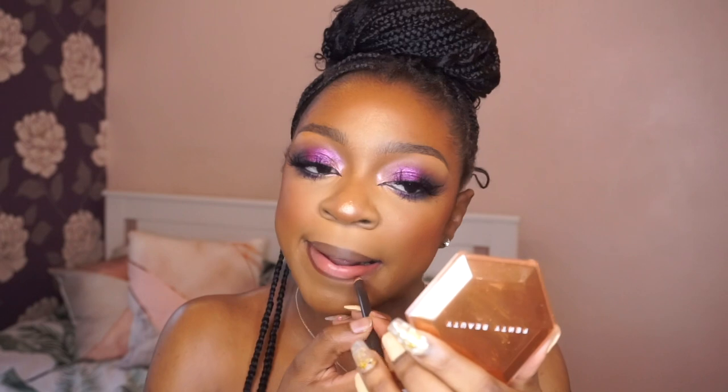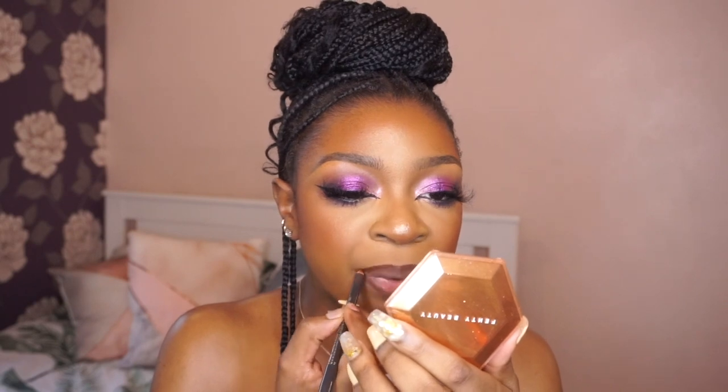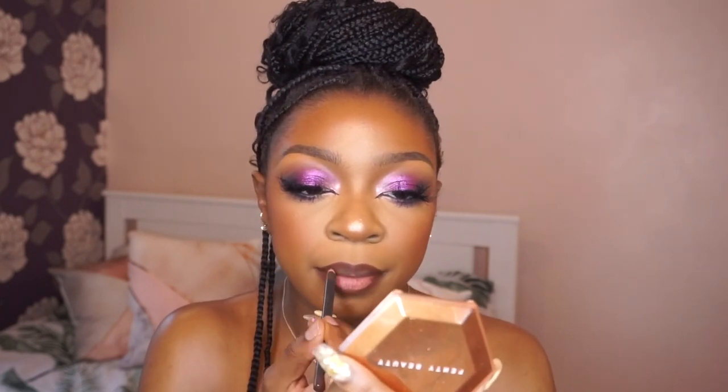So this first lip combo is one that I've been wearing a lot recently. I'm just going to start off with MAC Chestnut lip pencil, and then we're going to go in with Juvia's Place lipstick in the shade Lady.